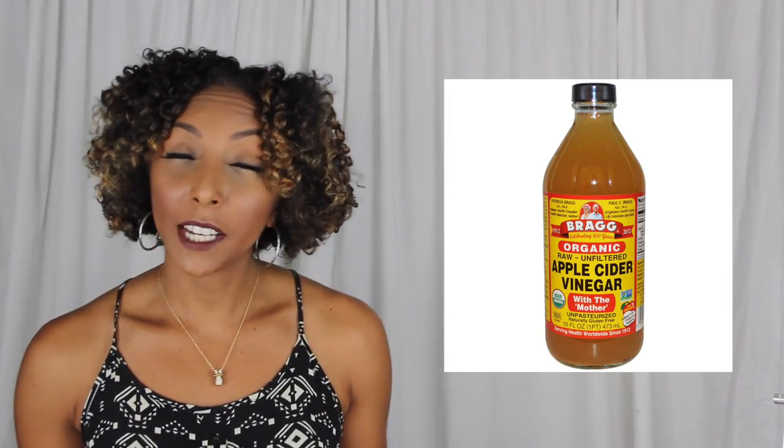There are so many terms I'm not going to be able to go over all of them. I'm going to go over the ones I hear most often and think will be most beneficial to you. Some of these words I feel like someone just made up. We're gonna learn all these words together. ACV rinse — ACV stands for apple cider vinegar. Apple cider vinegar is supposed to seal the cuticle, make your hair really shiny, and get rid of any dandruff.